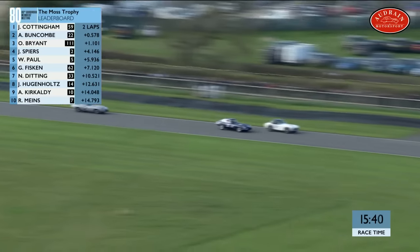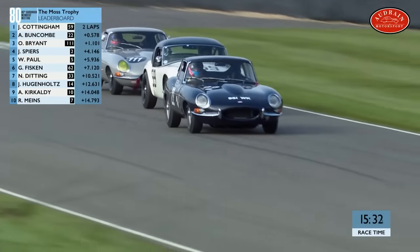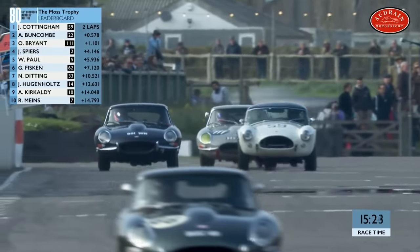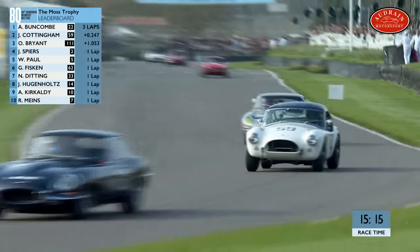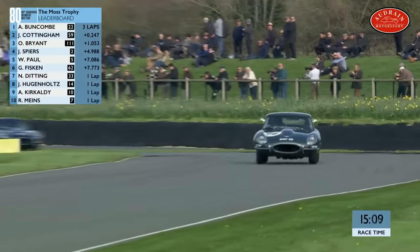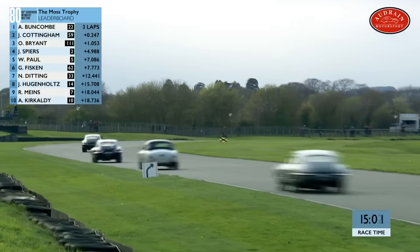AC Cobra versus Jaguar E-type — you could watch that any day of the week. What an overtaking manoeuvre, from second into first, from Alex Buncombe down into Woodcote — that was an excellent move. Cottingham could have shut the door a little more, but he didn't. Left-hand drive Cobra versus right-hand drive E-type — the gap between the two drivers is bigger than in some cases. Straight-line speed from the Cobra, but the E-type was very effective under braking. Cottingham may have backed off too much for the yellow flags, letting Buncombe put the power down sooner and take the lead — and he's starting to pull clear.